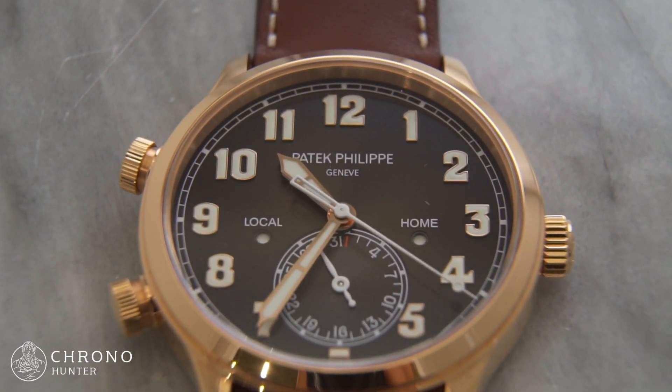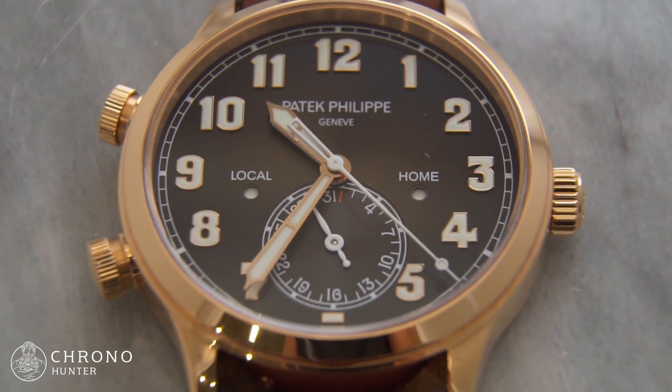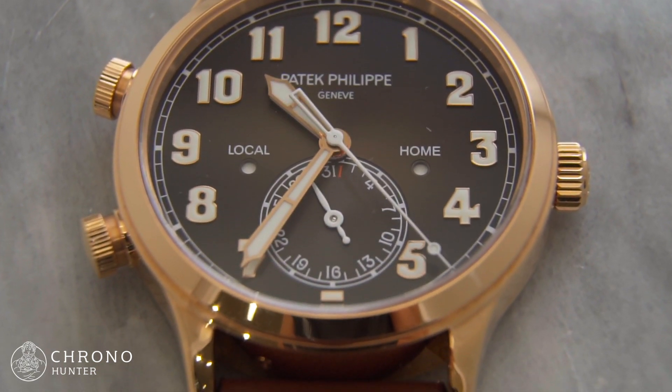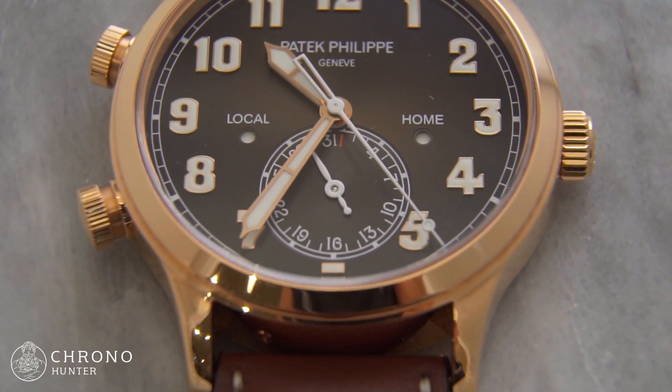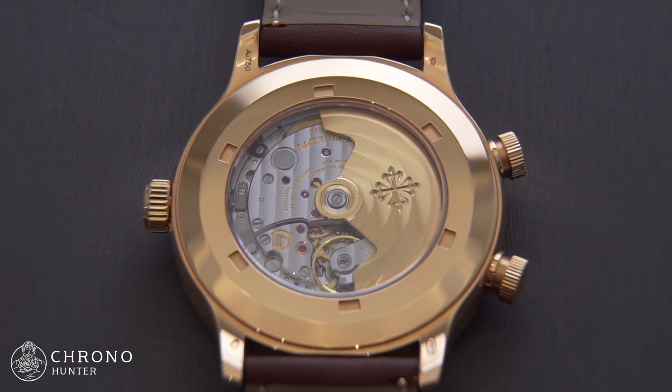A second, stenciled hour hand remains fixed to display time at home, with small apertures to the left and right sides of the dial which highlight whether it is daytime or nighttime in each of the respective time zones.